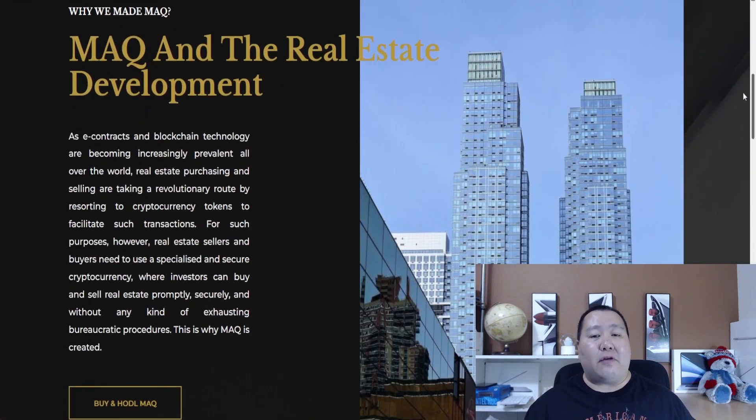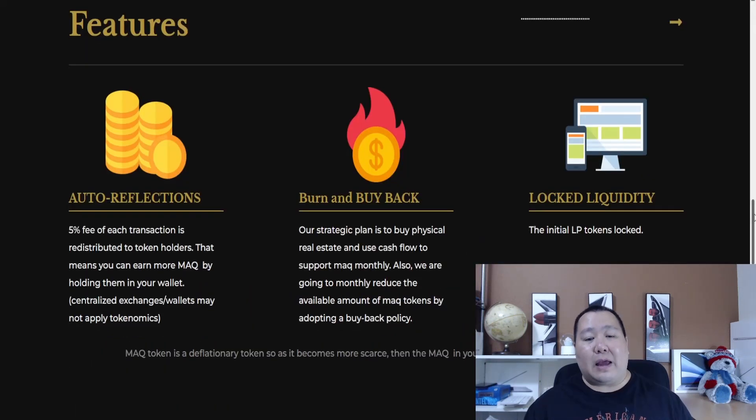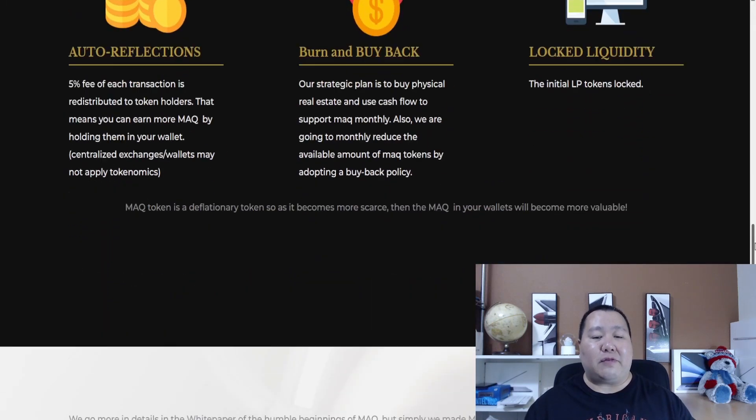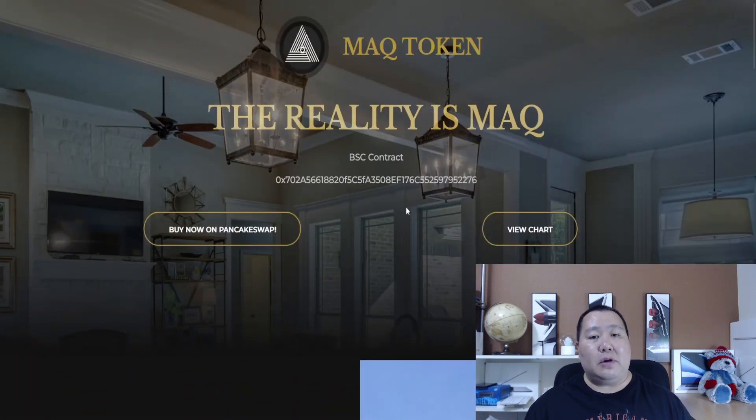Once again, this is the MAG token — they focus mainly on real estate transactions, helping people transact fast using decentralized finance. The housing market is always hot, and with its features there's definitely lots of opportunity for growth. I'll have all the links in the description below. If you like the MAG token, smash the like button and comment 'MAG token to the moon.' All my videos are for entertainment purposes — I'm not a financial advisor, this is not financial advice. Make sure you do your own research. This was a sponsored video and these are opinions of my own.